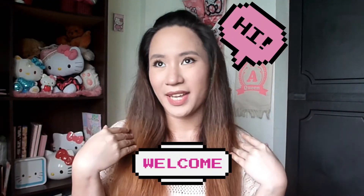Hi Bills! Welcome back to my channel! This is Angel and you're watching again A.Quinn's Life!